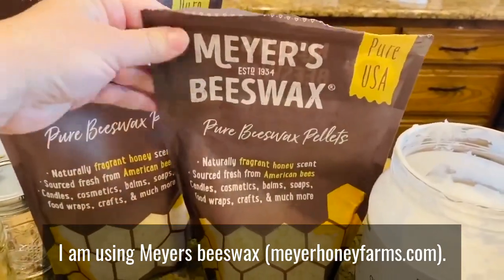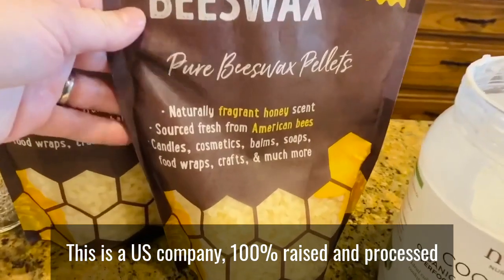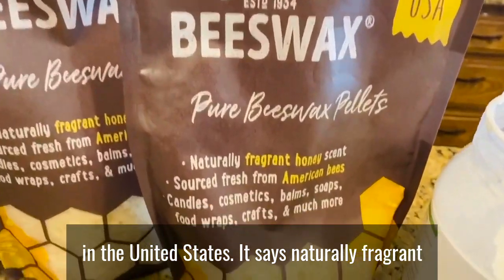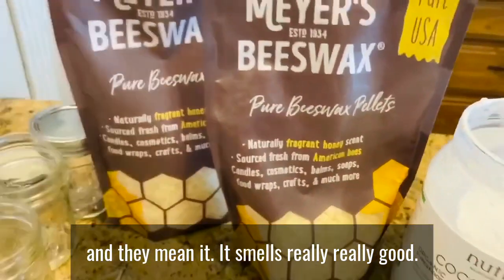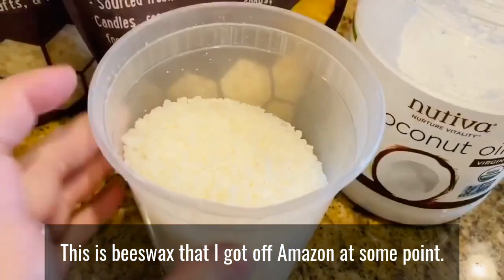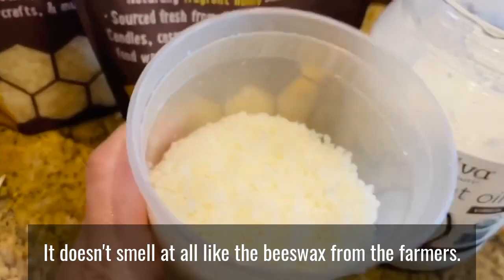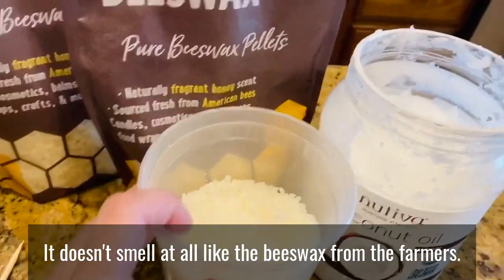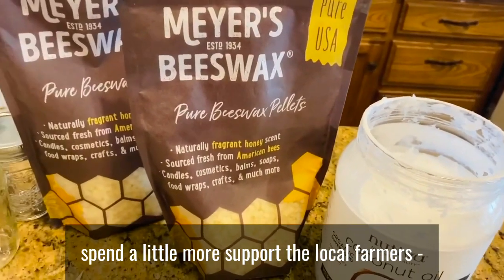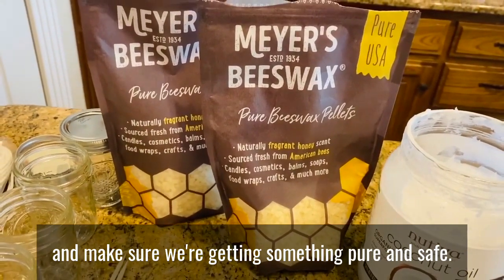I am using Meyers beeswax — this is a U.S. company, 100% raised and processed in the United States. It says 'naturally fragrant' and they mean it — it smells really, really good and it has not been bleached, which is why it's yellow. I also have beeswax I got off Amazon at some point and it doesn't smell at all like the beeswax from the farmers. We decided to spend a little more, support the local farmers, and make sure we're getting something pure and safe.